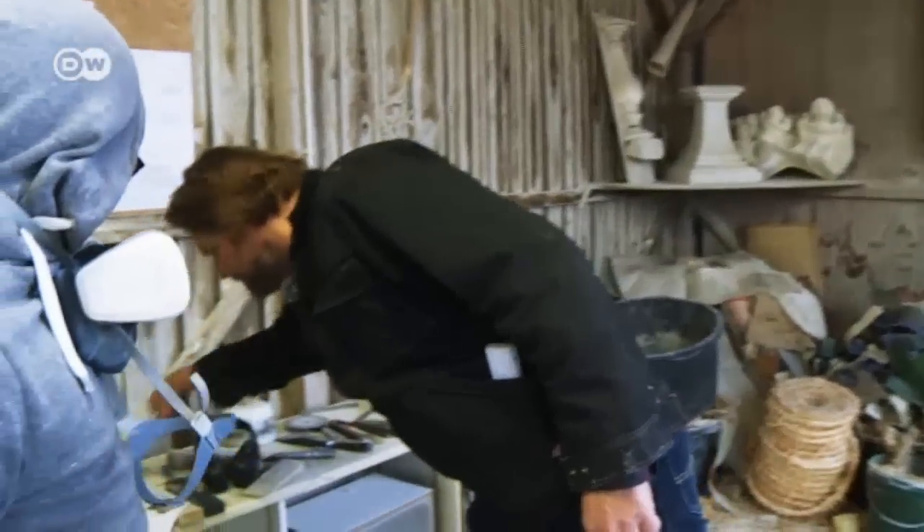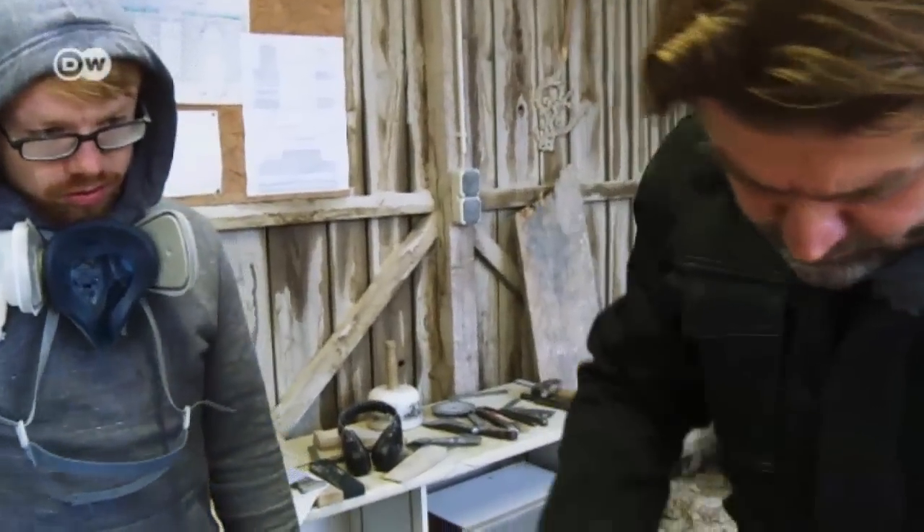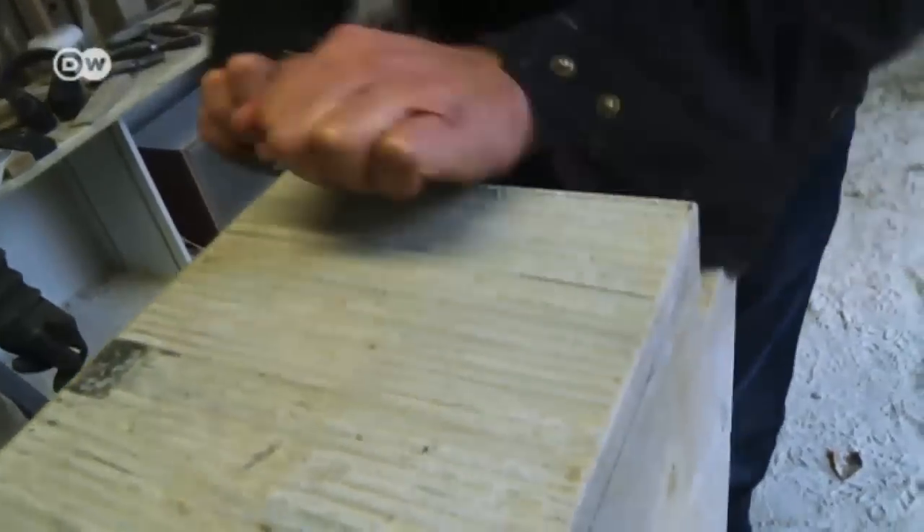Sven Schubert shows his apprentice how it's done. We're probably the last skilled craft where you can see your own final product in the end.